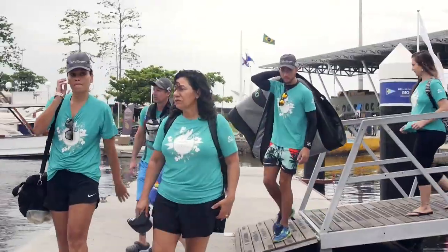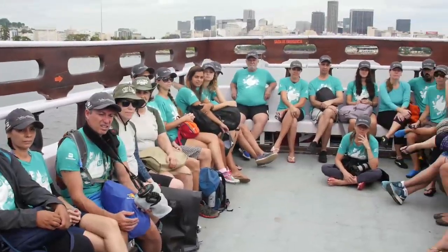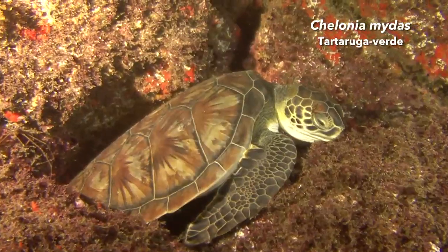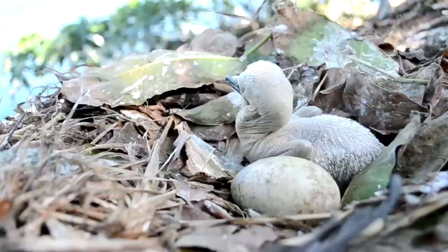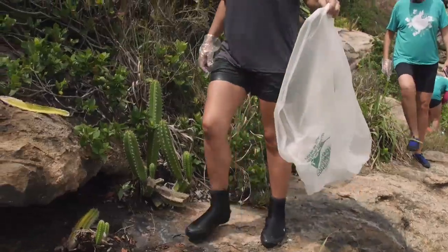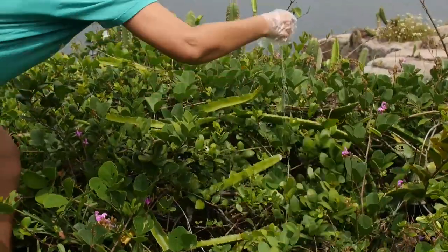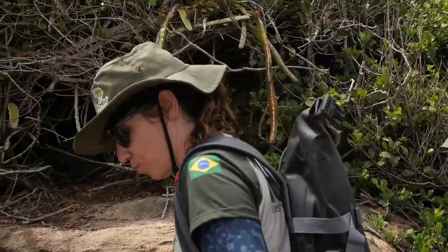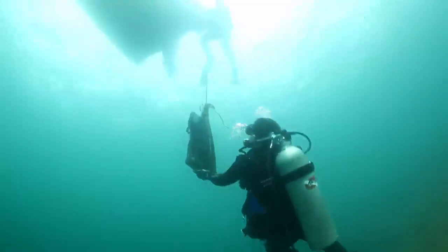Conscientizar a sociedade da importância da conservação do Monumento Natural das Ilhas Cagarras é um dos principais objetivos do projeto Ilhas do Rio. Os levantamentos já registraram mais de 600 espécies de animais e plantas marinhos e terrestres somente no monumento. Um dos eventos de mobilização social que reúne o maior número de voluntários é o mutirão de limpeza das Ilhas Cagarras, realizado com o apoio do ICMBio, responsável pela retirada de resíduos das áreas emersas e submersas das ilhas.